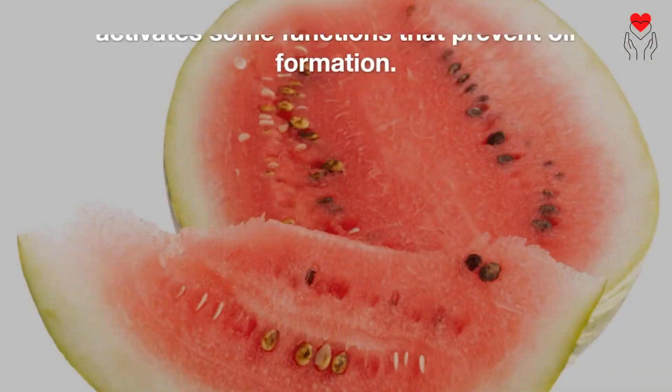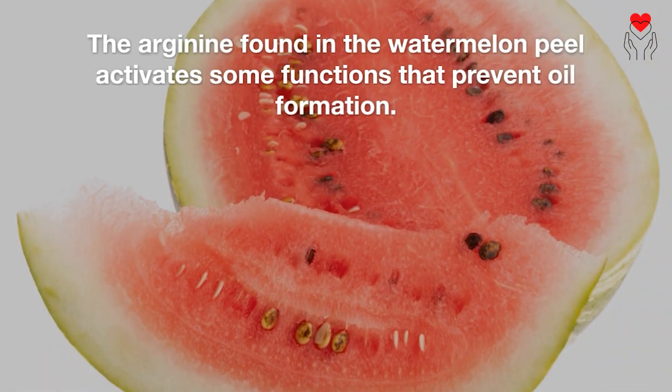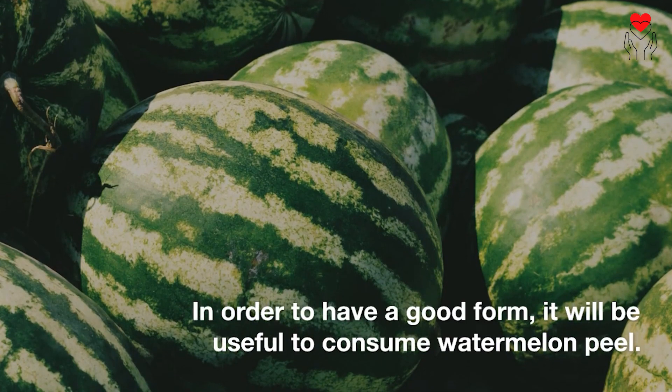It melts fat. The arginine found in the watermelon peel activates some functions that prevent oil formation. Its diuretic property makes it easy to get rid of fat. In order to have a good form, it will be useful to consume watermelon peel.